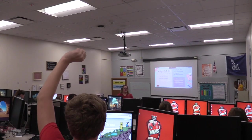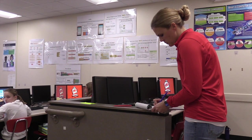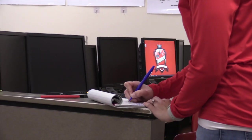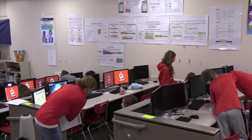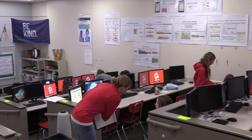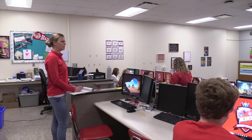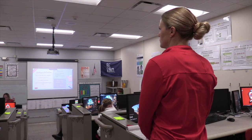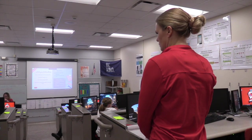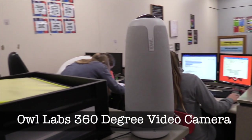Mrs. Wolfe specifically wanted me to come in and collect data, which is an underutilized role of an instructional coach. She already had ideas of what she wanted to try and what she thought the result might be, but she wanted another set of eyes — and even a video camera — so that, in addition to my perspective on things I was tracking, she would have videotape to reflect on herself.